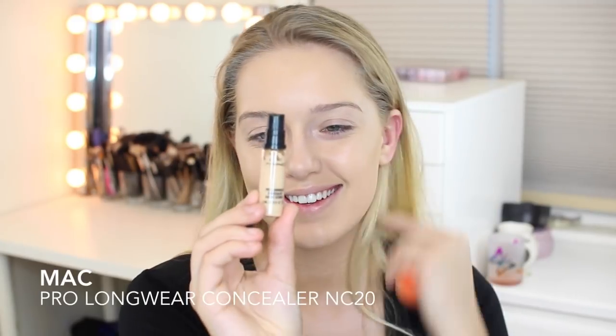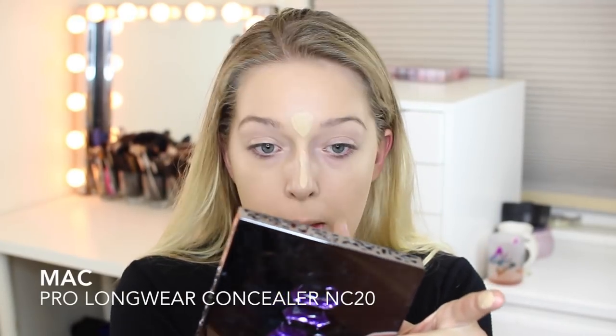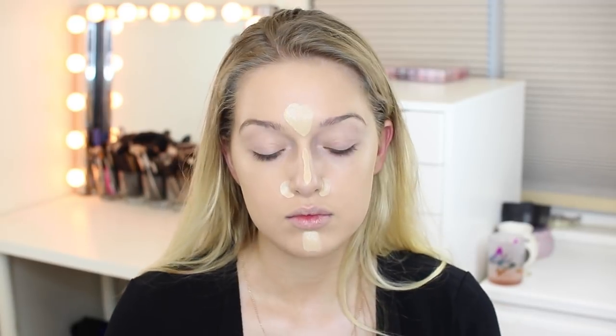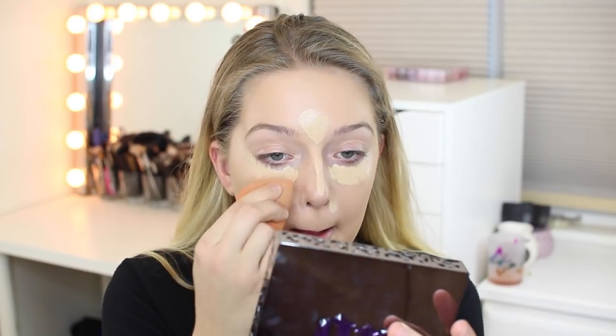I'm now using my MAC Pro Longwear Concealer. I'm an NC20. I use a pump for my full face and I go in the places I want to highlight as well, because I use this as a little bit of a highlighter, but also to cover any dark circles.